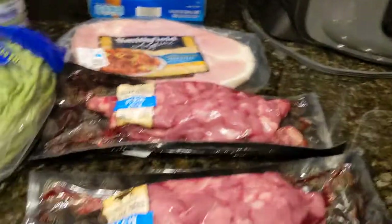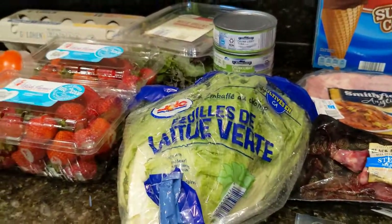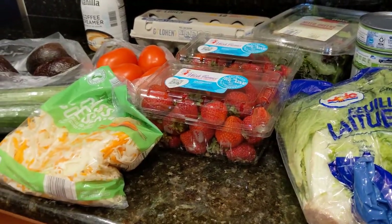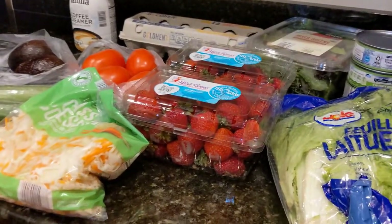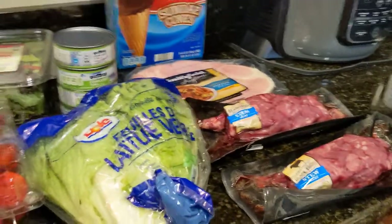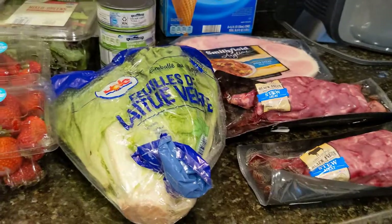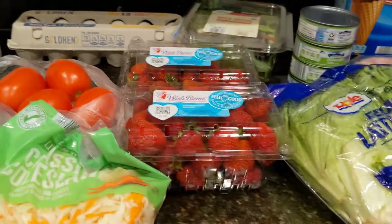My haul is officially over — it's pretty tiny because we are going to go to the Asian market to pick up things like more kimchi, Korean radish, Chinese broccoli, and russet potatoes. I hope you enjoyed this small haul and I'll probably be back next week with a bigger haul when we eat more traditional foods — dump-and-go Instant Pot meals — because we'll be back to work.